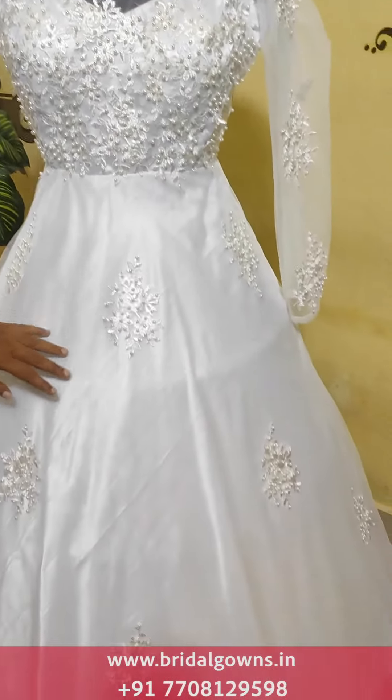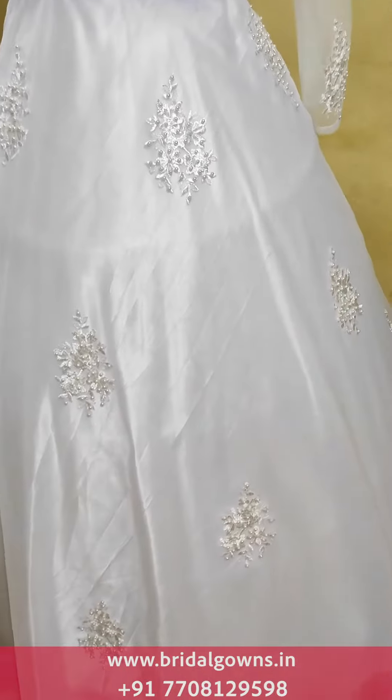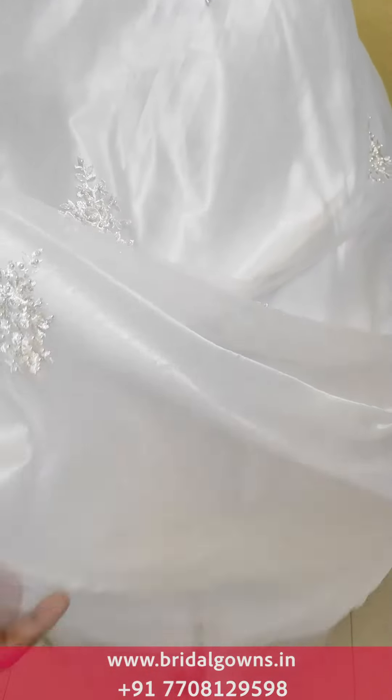We have lace and pearl work in the bottom. We have heavy layers — six layers. We have a ring cut.